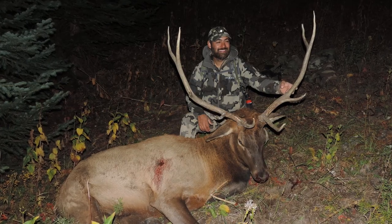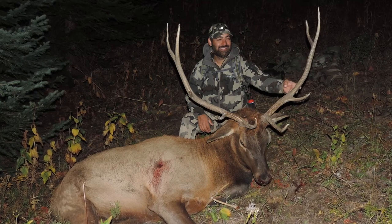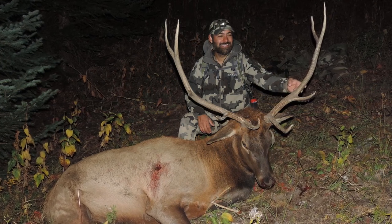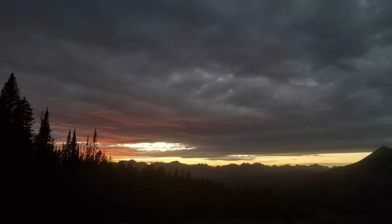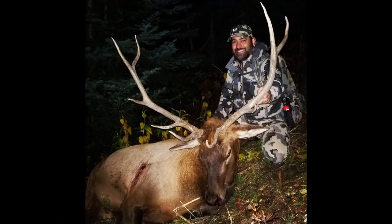I couldn't believe it. 11 years and several elk trips had passed since I had taken my first bull, and I had finally succeeded in doing it again. I was grinning from ear to ear. I thanked God for this magnificent animal and for the ability and opportunity to hunt them in these mountains. The afternoon grew long, and it was time to get to work dressing this elk. He may not make the trophy books, but there is no question that this elk is a trophy in my book.